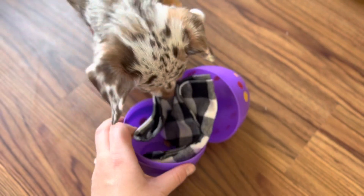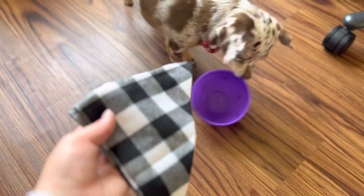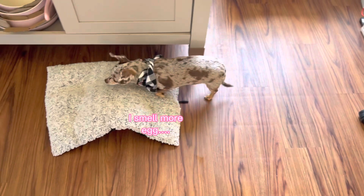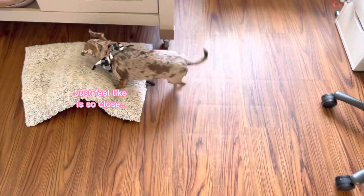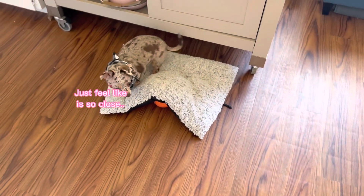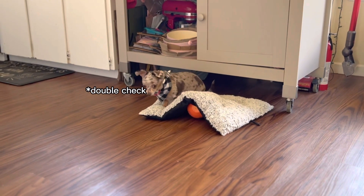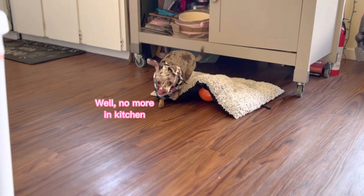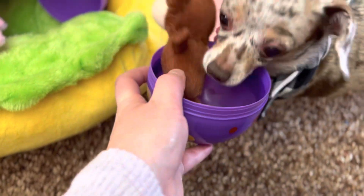Oh my gosh! This one — you got a bandana! You got a girl! You got a ball! You took a crop.